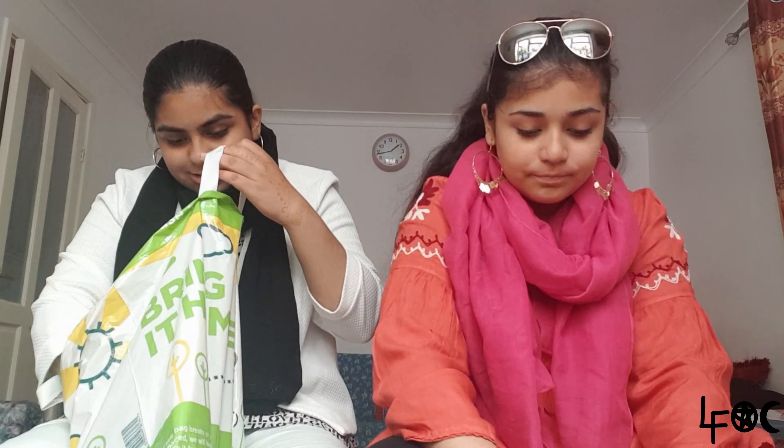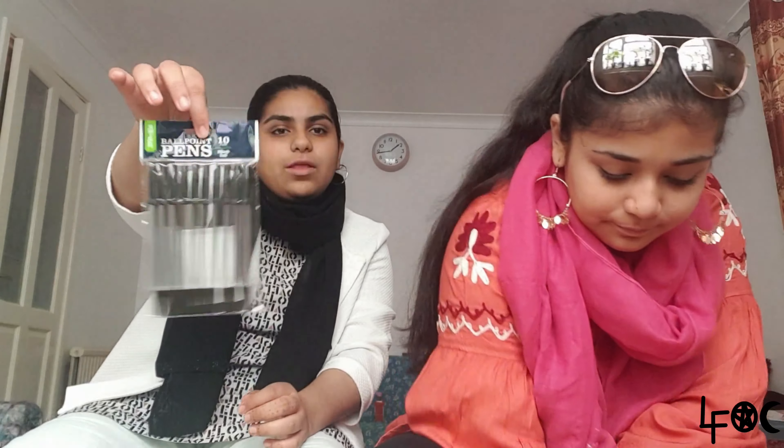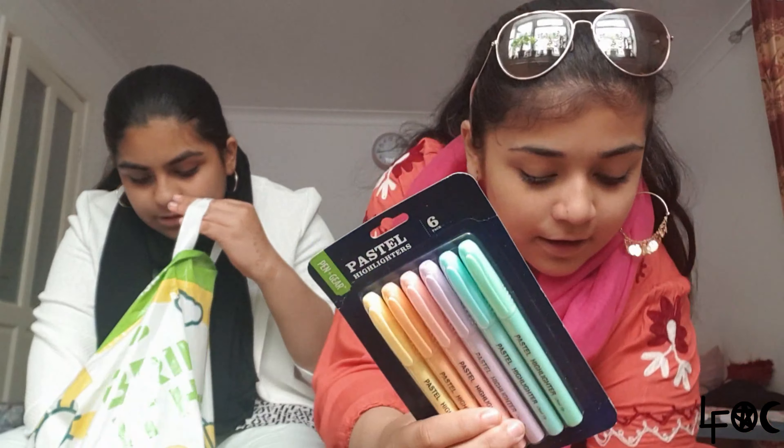I got a foldable ruler — so handy. I got two actually: one for arts and crafts for you guys and one for school that I cannot break. Next, some ballpoint black pens from Asda — I kind of forgot I'd already bought pens but I got these too just in case. I also got the exact same pastel highlighters as my sister from Asda.